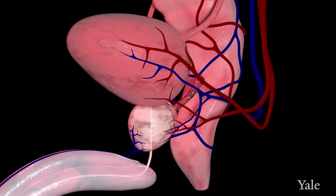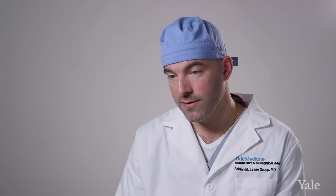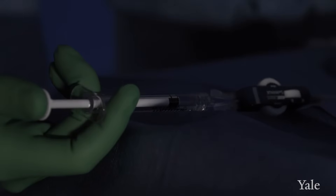Surgical treatment of the prostate is so challenging because there's very little space, and that's where endovascular treatment of the prostate really has an advantage, because we don't really need that space around the prostate. We're going right into it through the blood vessels.